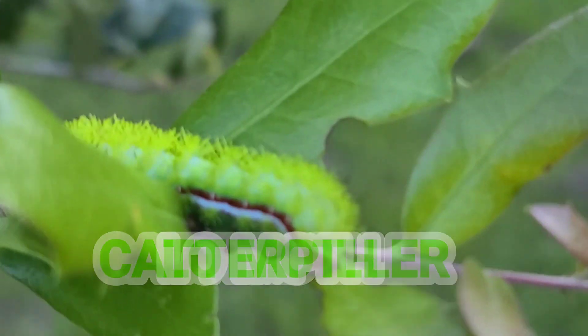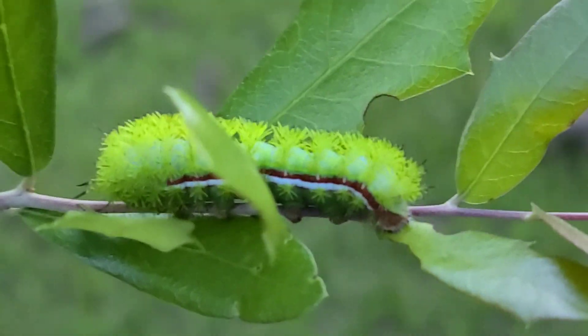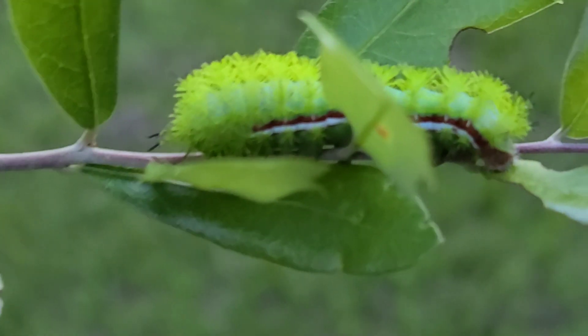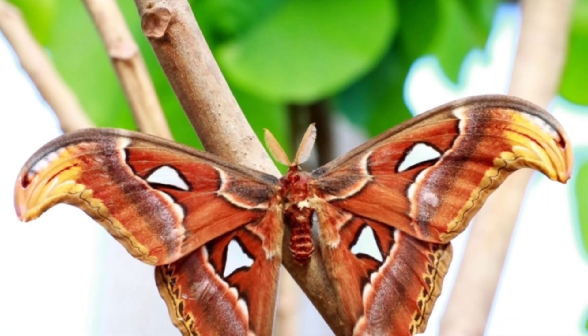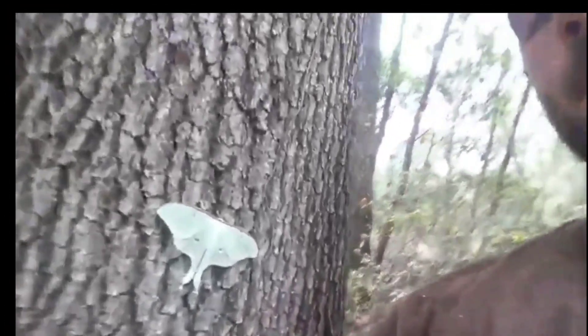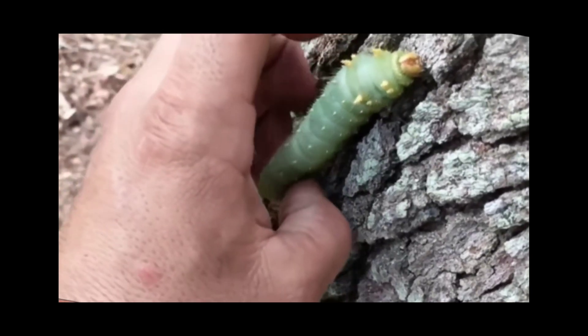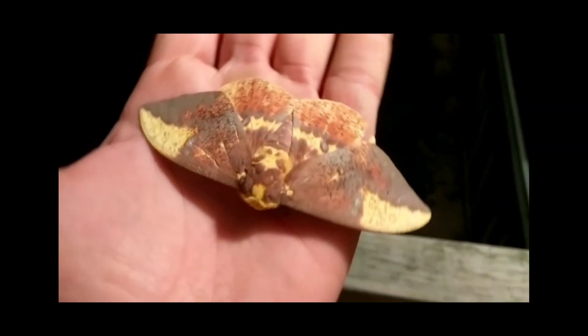The Lo Moth Caterpillar is a larval phase from the Lo Moth, and the Lo Moth is one of the most stunning looking moths you will find here in Florida. The Lo Moth comes from the family Saturniidae, which comprises some of the largest moths around the world — the Atlas Moth, the Polyphemus Moth, and the Luna Moth. While the larval phase of some of these other moths don't actually have a sting, they all have mock stingers and typically look like they can sting you.